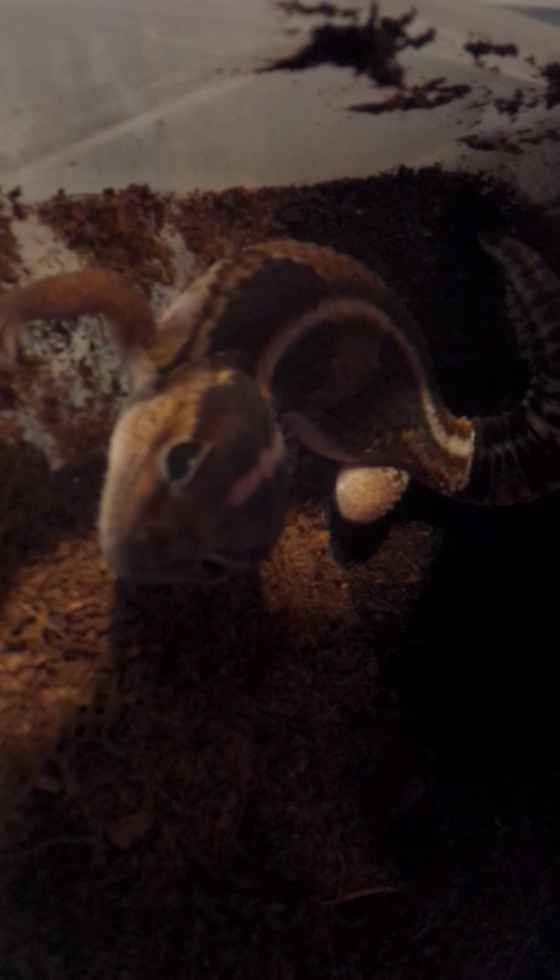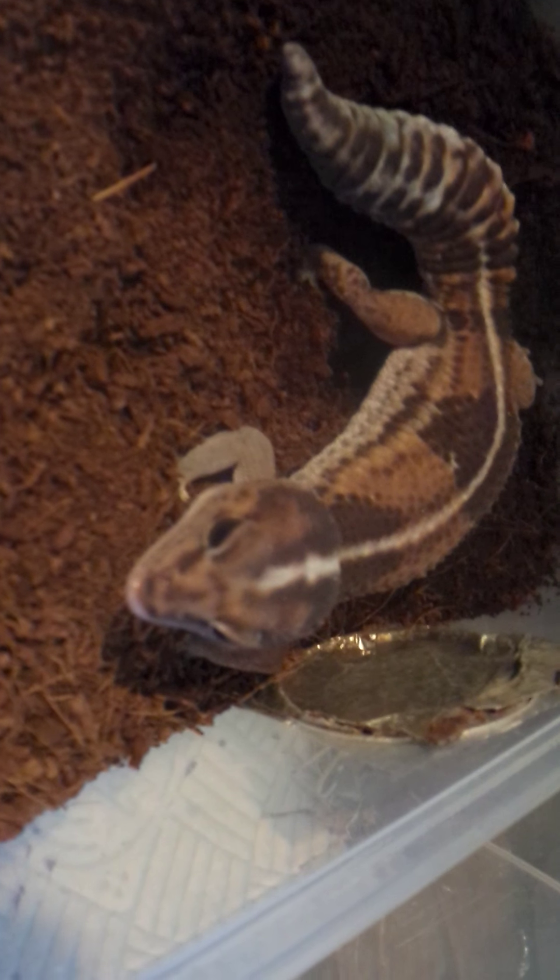Here we have an African fat tail male, het patternless. He doesn't really bother with his mealworms, so he and the next girl tend to get mainly locusts. Looks like he's not long from shedding by the looks of it - a bit dusky.